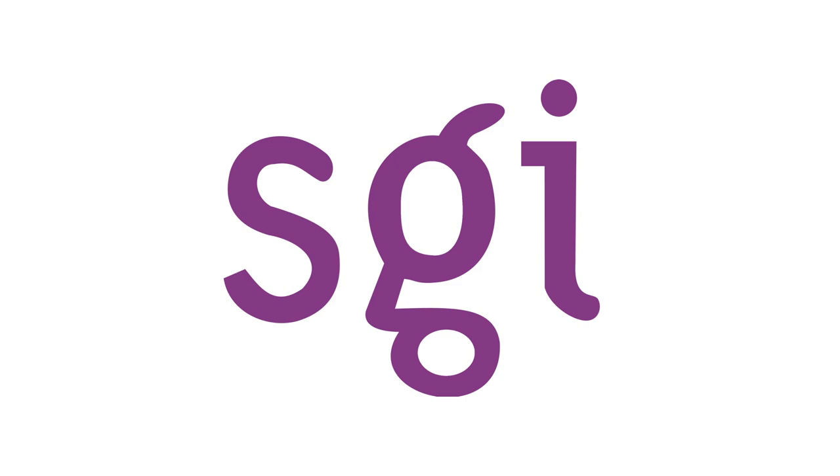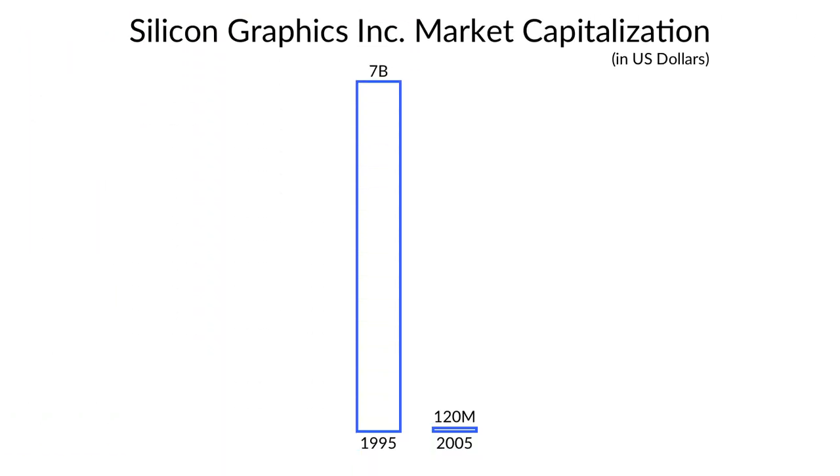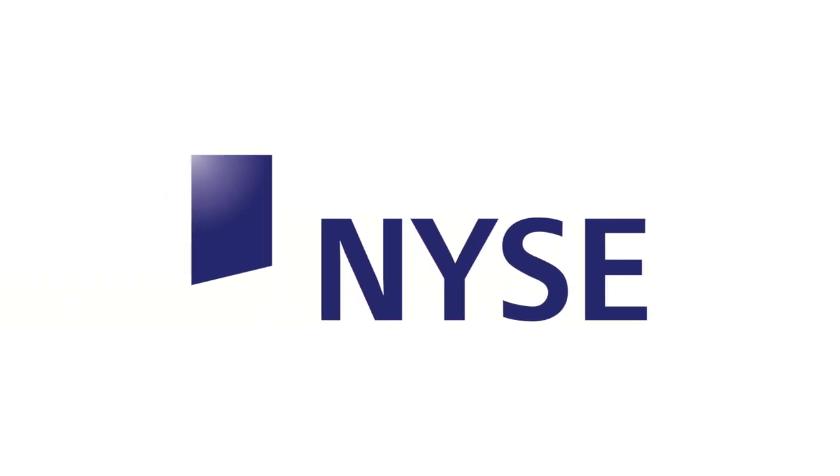Though SGI had many interesting new products, they were still struggling financially. Despite hiring advisors and receiving a new line of credit in mid-2005, SGI was seriously at risk of running out of money. By late 2005, SGI's market capitalization had fallen to just $120 million — compared to SGI's $7 billion figure of only 10 years before. On November 1st, 2005, Silicon Graphics Inc. received notification from the New York Stock Exchange that their common stock, ticker symbol SGI, had been delisted due to failing to average a closing share price of $1 for 30 consecutive days.